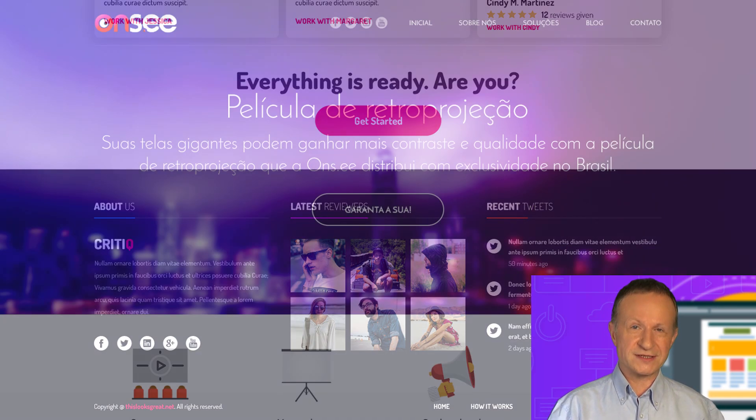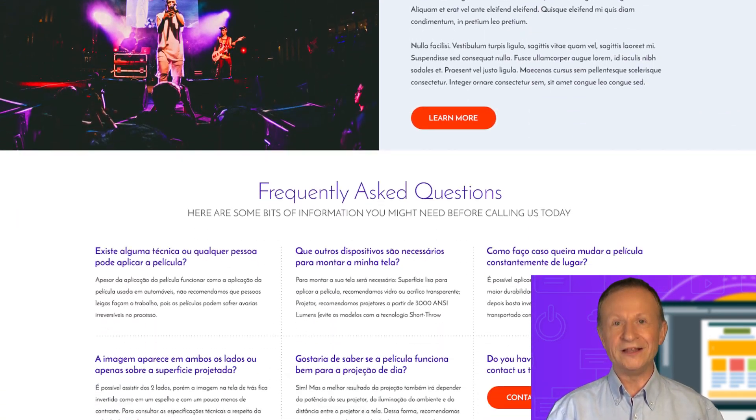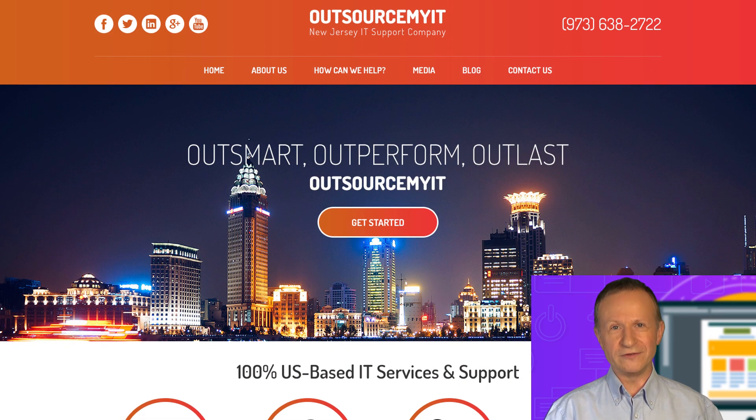With no previous experience, you'll learn to use Photoshop, talk to clients, get more projects than you can handle, and have a reliable source of income. This is a life skill that you can depend on.